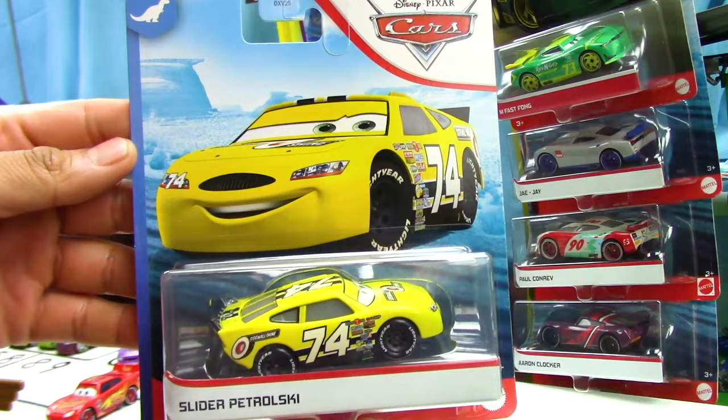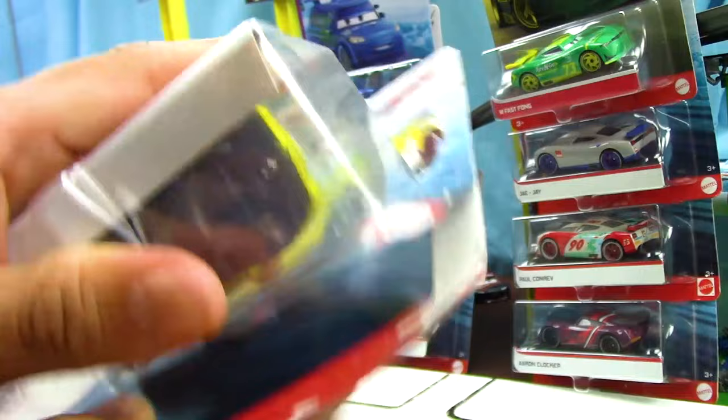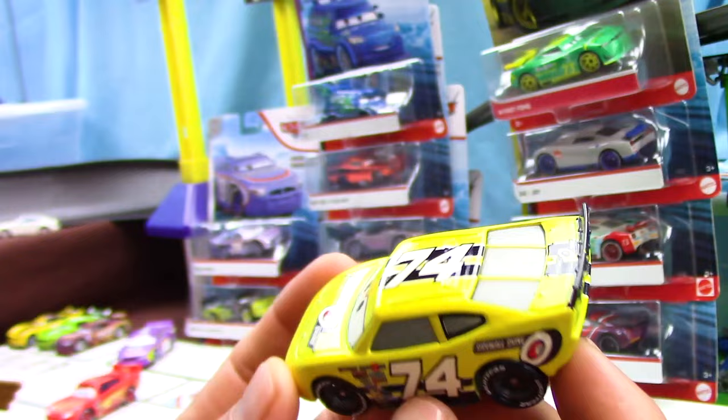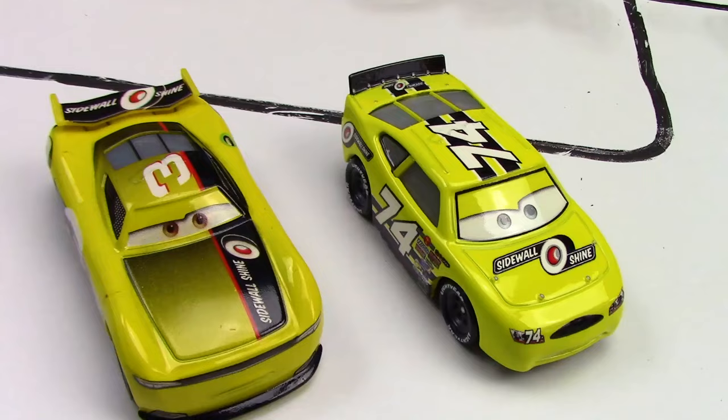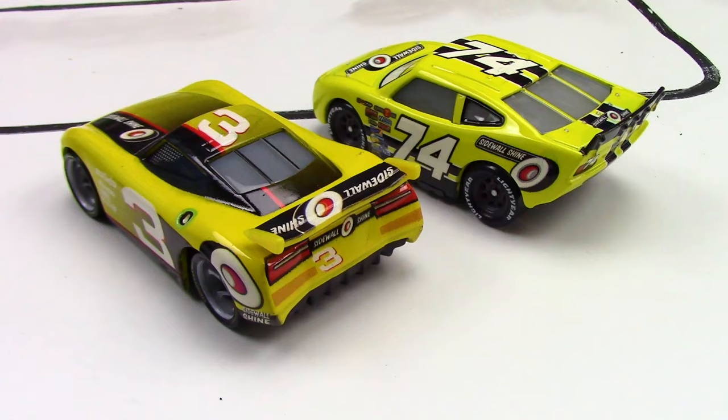Here's our second diecast car with a really awesome picture on the front of the packaging. I present to you Slider Petrolski — racing with the number 74 and sponsored by Sidewall Shine, his main colors are yellow with black stripes, kind of like a bumblebee. Here we can see him being compared to the NASCAR series of racers with the same sponsor, but a different number.